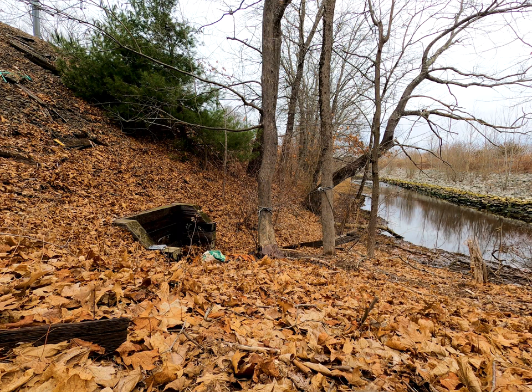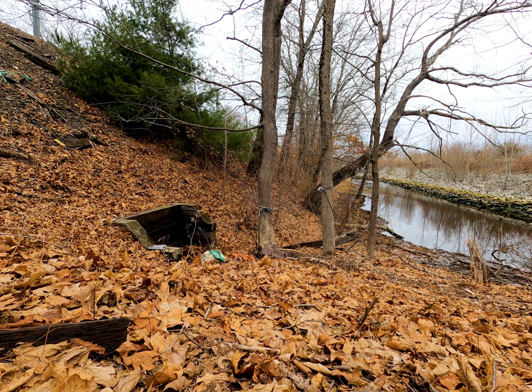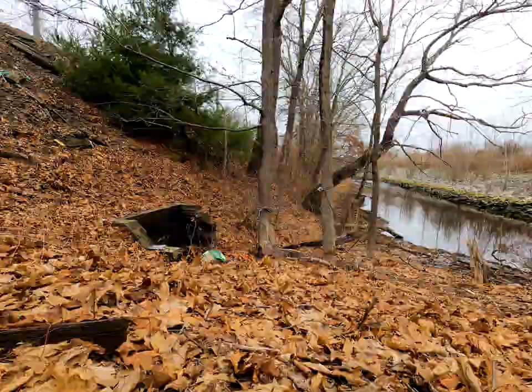The Boston Home Journal back in 1903 tells the story of a field trip that a young girls' school took down to the spring. The teacher told them all about the spring and then read Roger Williams' words off the stone inscription: "Here is the spring, say I, but where is Elizabeth? My charity answers, she has gone to the eternal spring." After hearing that, a little girl from Newport piped up and asked if the class had time to visit the eternal spring before supper. Everybody else convinced her that it was probably better to go have dinner before worrying about the eternal spring. It's funny, right? In a child's mind, the eternal spring is just as reachable as Elizabeth's spring — if we can visit one, why can't we visit the other?